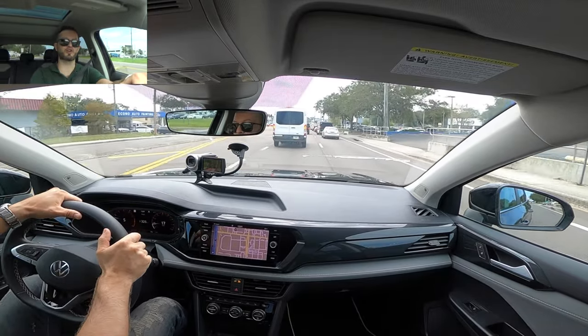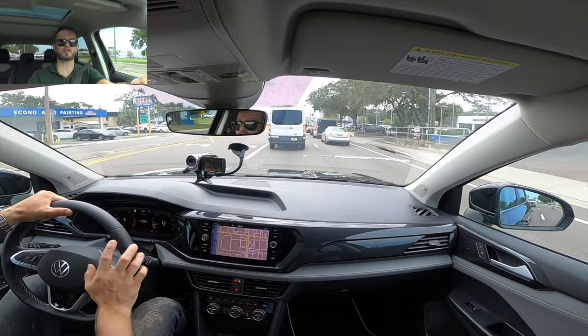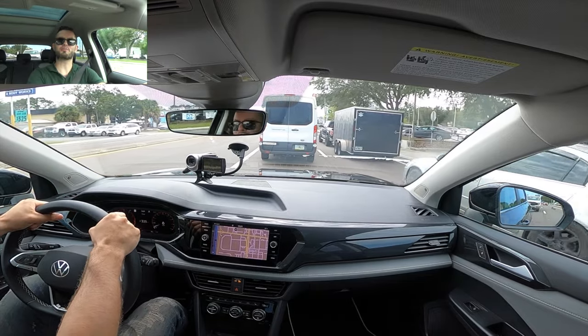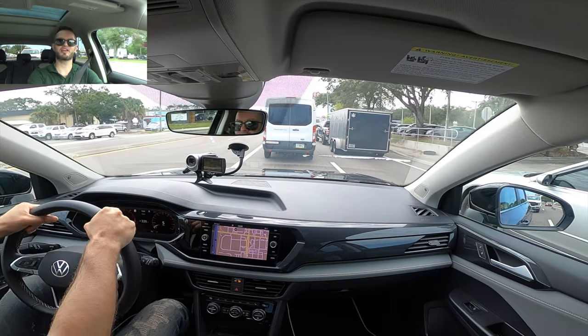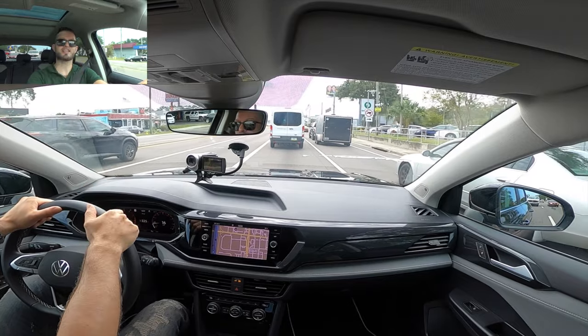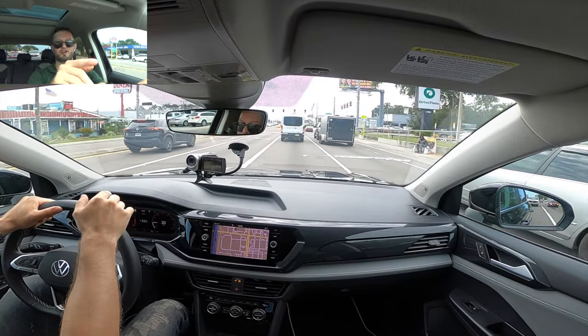I'd like to thank Volkswagen of North Tampa for giving us this 2023 Volkswagen Taos SEL for our car review. If you're already a subscriber, thank you for being part of the Hawkeye community. If not, what are you waiting for? Click the next video, hit the subscribe button, check out the merchandise, details, website, and everything we do here at Hawkeye Rides.